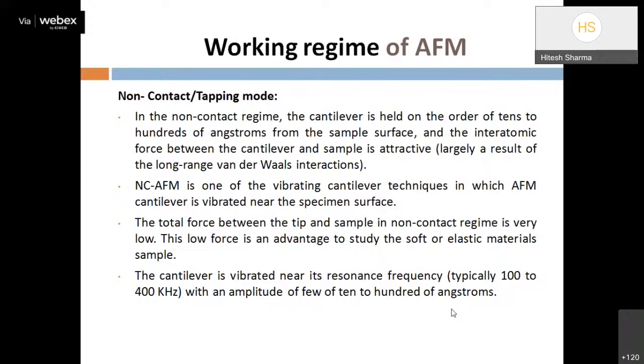In tapping mode, the cantilever vibration is driven by the piezoelectric transducer, tuning the cantilever tip to its resonance frequency, typically in the range of 100 to 400 kHz, with amplitude of tens to hundreds of angstroms. In tapping mode we can create two regions — repulsive and attractive — and the attractive Van der Waals interaction region is used because the distance between sample surface and tip is larger.